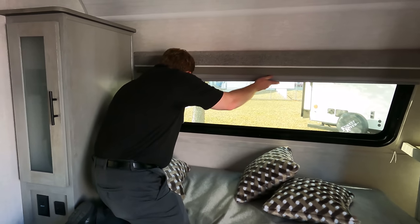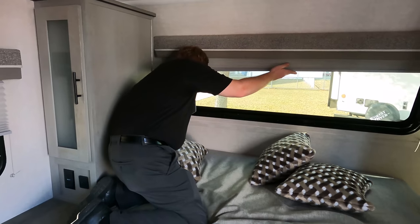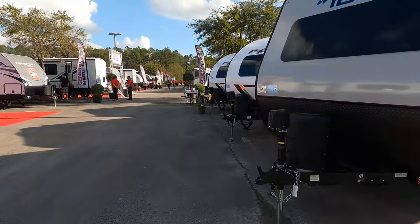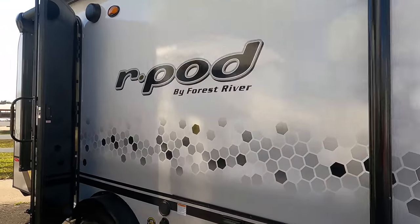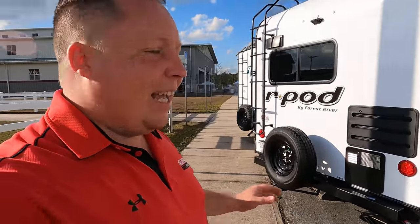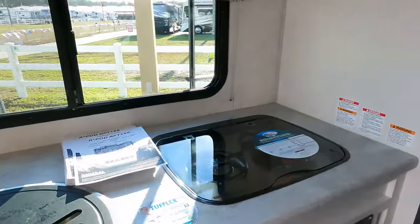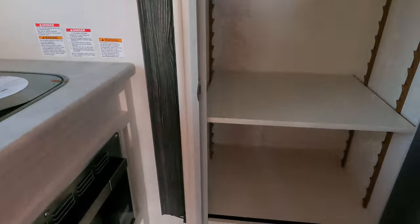Thanks to Zach — make sure you come visit him this weekend at Jacksonville, or at Huntley, Illinois. Now let's check out the R-Pods. We just became a Forest River R-Pod dealer about a month or two ago. The R-Pod 196 has been the number one selling teardrop single-axle small lightweight travel trailer in the industry for a long time. Very nice rear kitchen — $23,999 with crazy show prices this weekend.